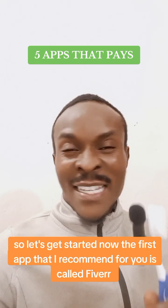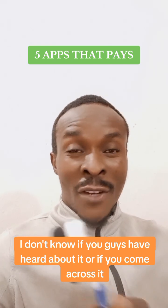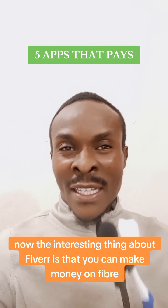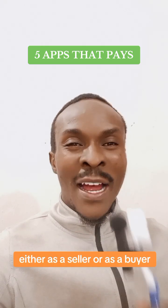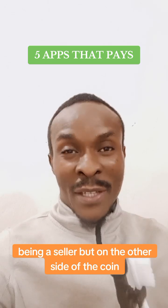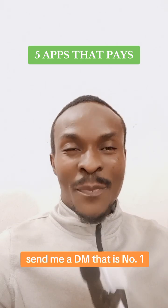The first app I recommend is called Fiverr. Fiverr is an app that pays you. The interesting thing about Fiverr is that you can make money either as a seller or as a buyer. A lot of people know how to make money as a seller, but some have never made money being a seller. On the other side of the coin, people are making money as buyers. If you want to learn more about this, send me a DM.